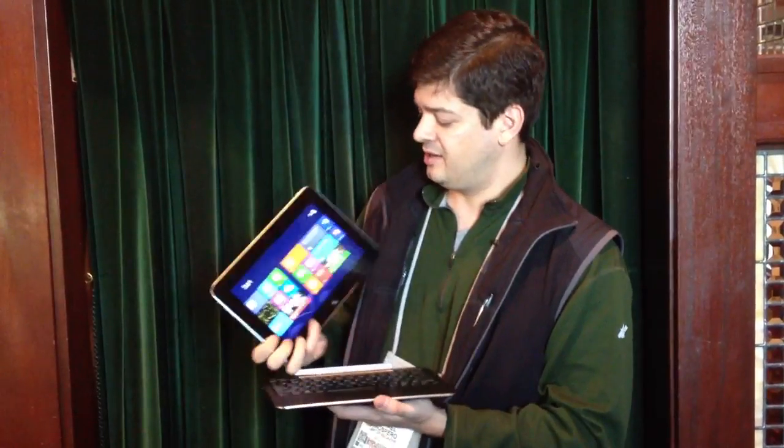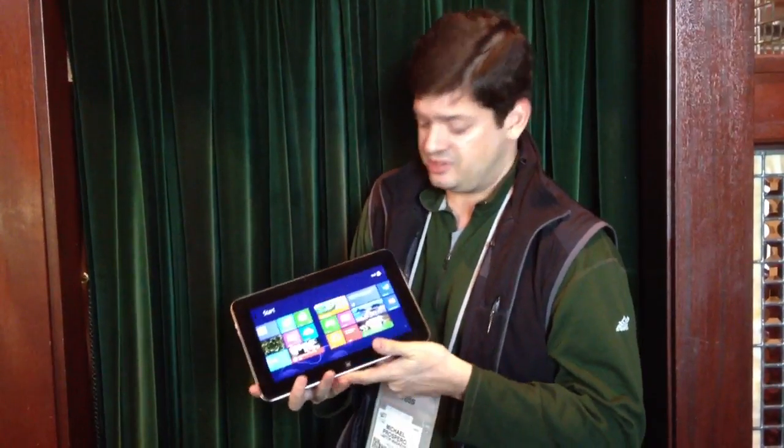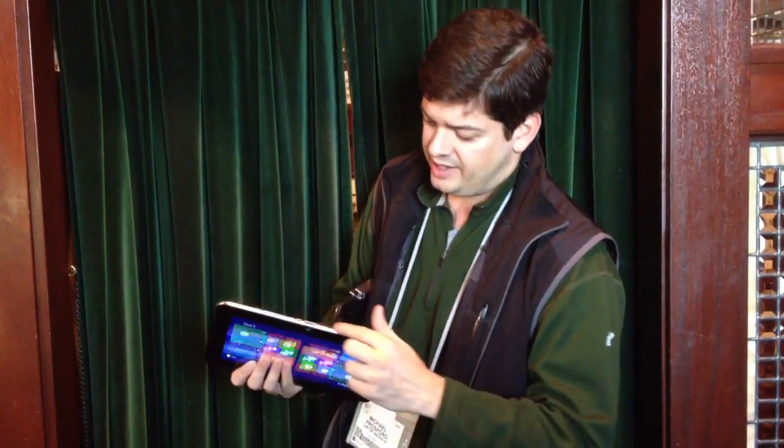I'm going to take a quick look at the system here. The tablet has a screen resolution of 1366 by 768. It feels fairly light, probably about 1.2 to 1.3 pounds — I'll get the specific figures for you later. On the top there's a little SD card slot that's covered, and on the bottom is a little docking connector.